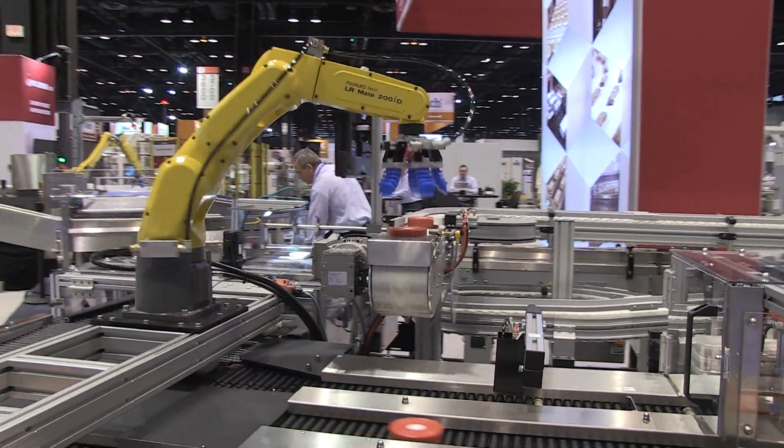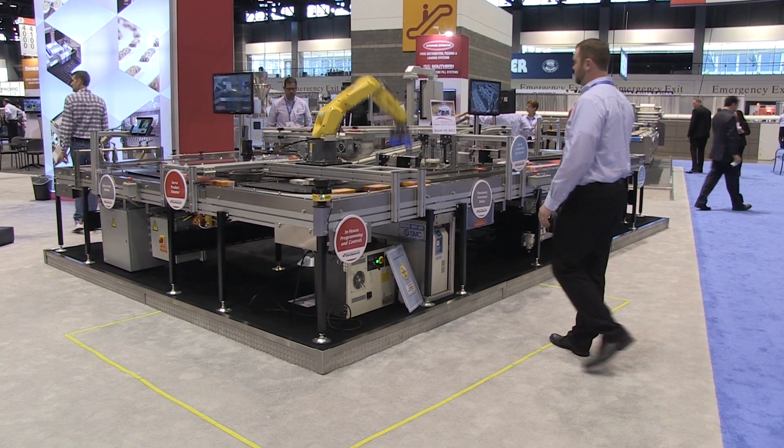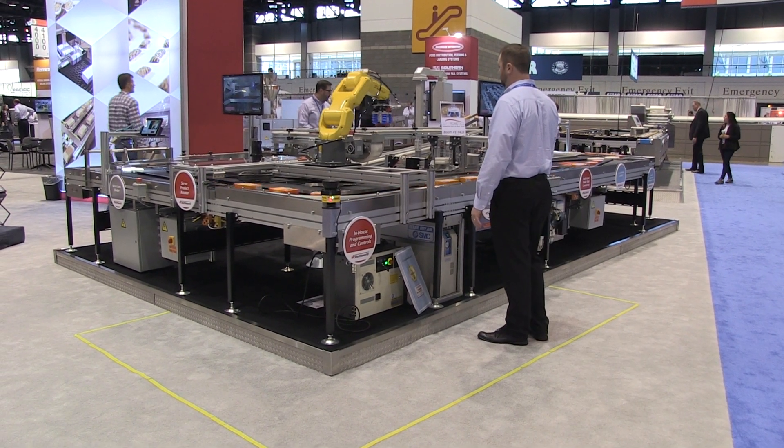Shuttleworth's collaborative system meets Safety Category 3 PLD as well as other major requirements necessary for safety performance. In addition to fenceless technology,